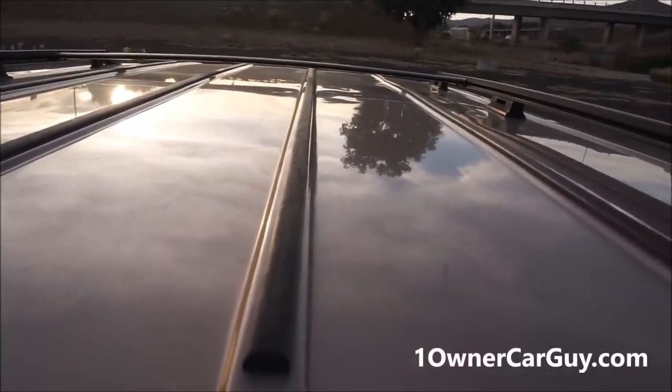Top is pretty damn clean. Going up top — you can see a little mark right there, but no rust by the things. A couple drilling marks, a couple things right in the center that looks like a ball hit it or something. And that's that.